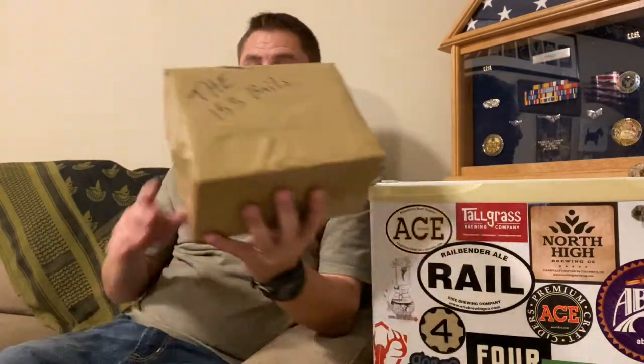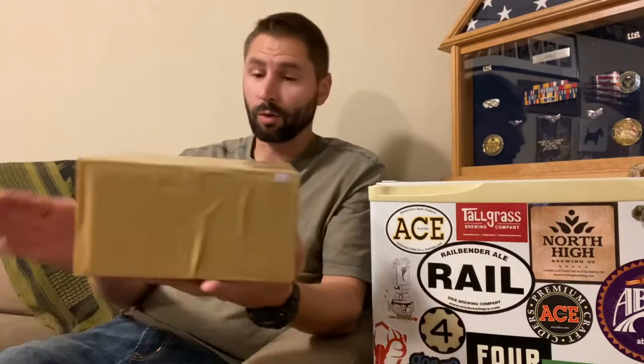Lambert Acres here. We are going to be doing a very exciting unboxing. This is from 153 Baits, a new bait company in Ohio. Super excited — this is my first order from them.